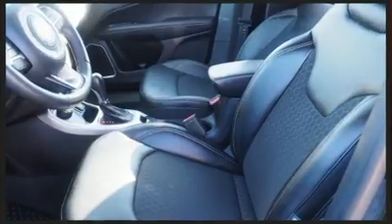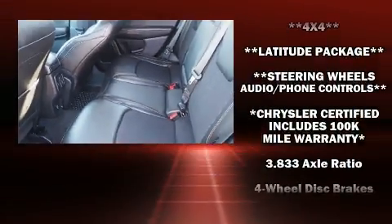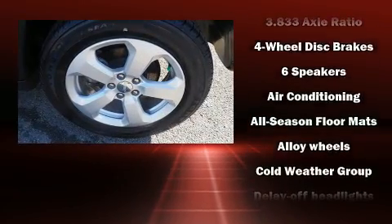Top features include power windows, a tachometer, a trip computer, remote keyless entry, a roof rack, and a split folding rear seat.